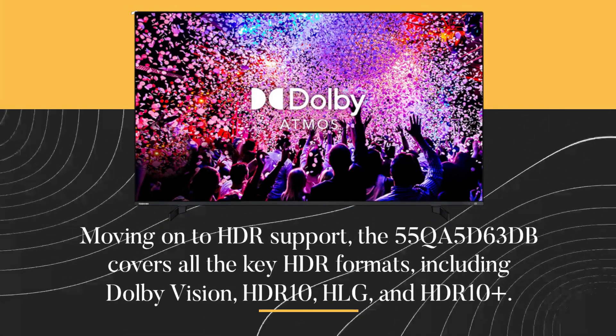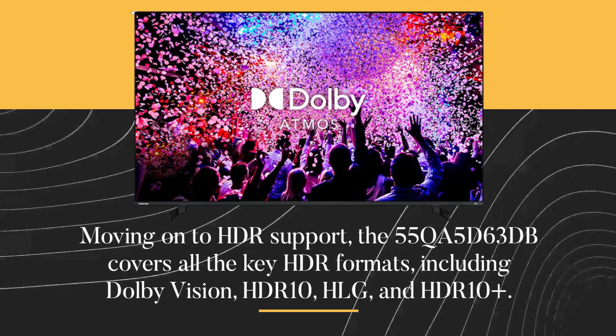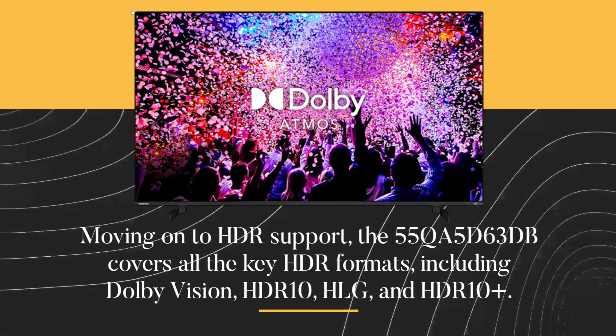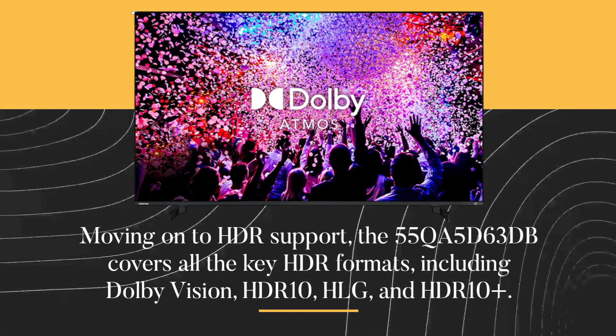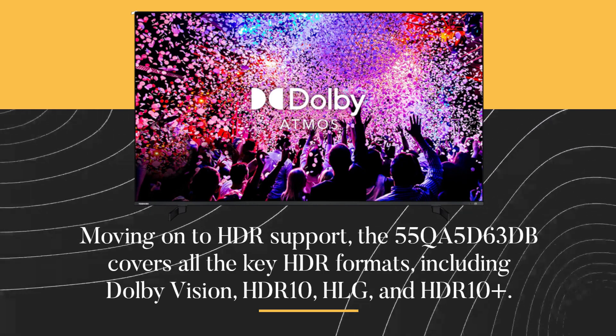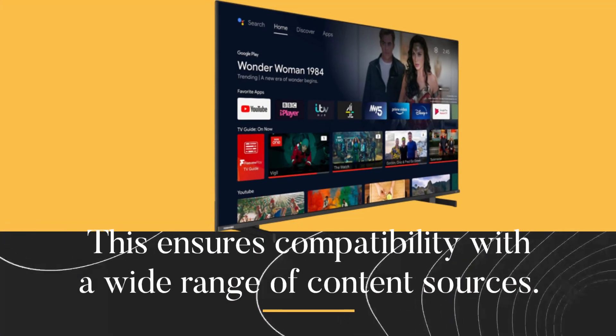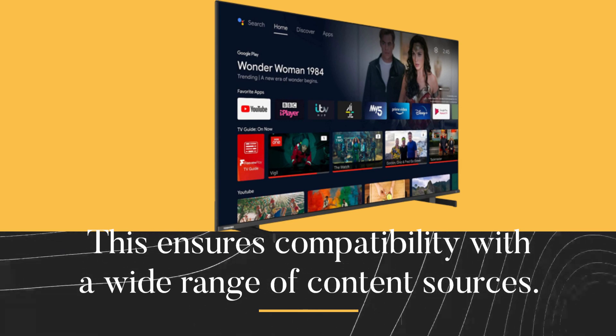Moving on to HDR support, the 55QA5D63DB covers all the key HDR formats, including Dolby Vision, HDR10, HLG, and HDR10+. This ensures compatibility with a wide range of content sources.